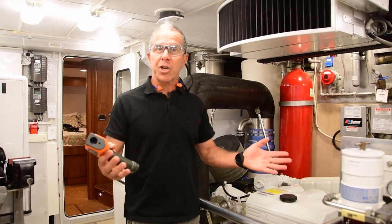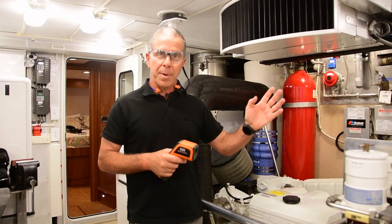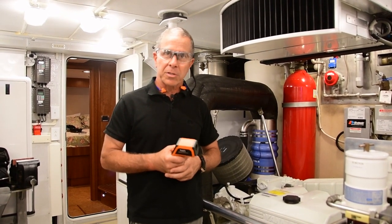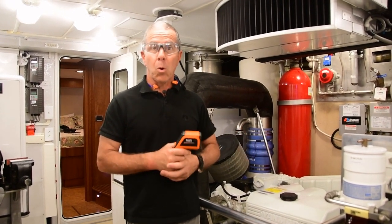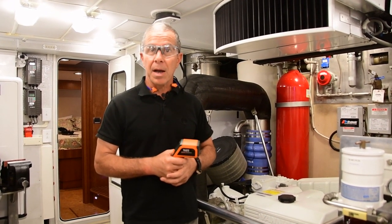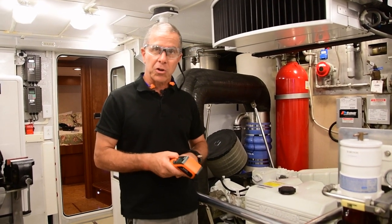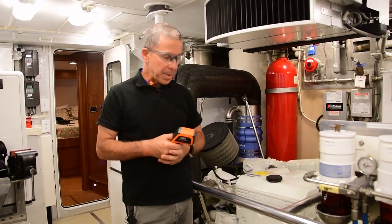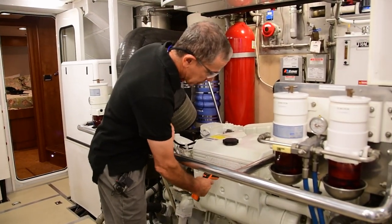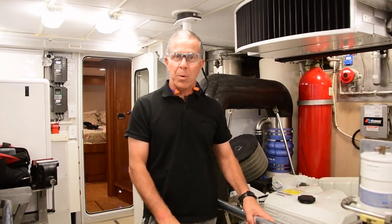If your engine normally runs at 185 degrees and you come in and scan that tank and it's now at 200 or at 150, you know that something's wrong and it's worth paying attention to. The scanning feature is really important for infrared pyrometers, and a laser pointer — most of them have this today. You don't have to spend a lot of money for it.